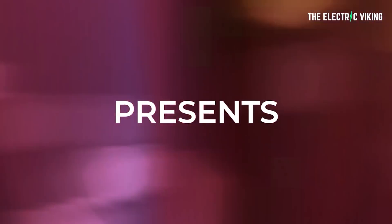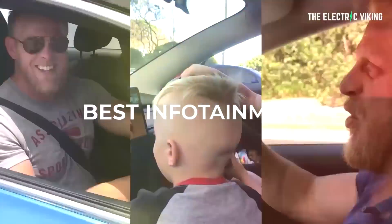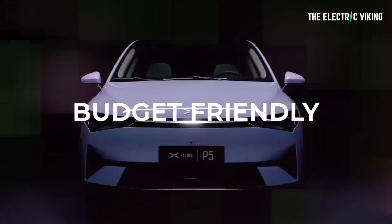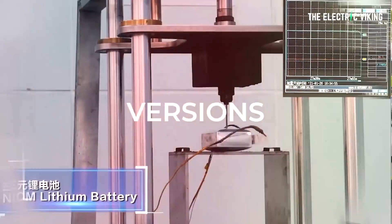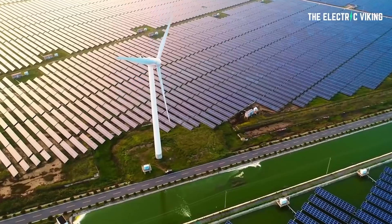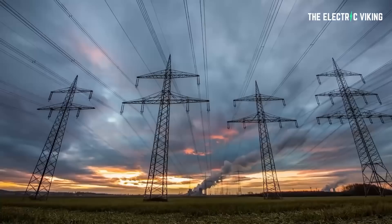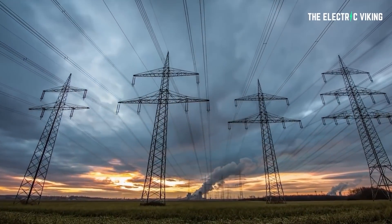Hello, my friends. Welcome to the channel. I am the Electric Viking. Great to have you here, and great to have so many new subscribers. Thank you for subscribing and supporting the channel, supporting the mission of the channel — which is to make the world better and to recognize the reality that the world is in fact getting better every single day of the year.